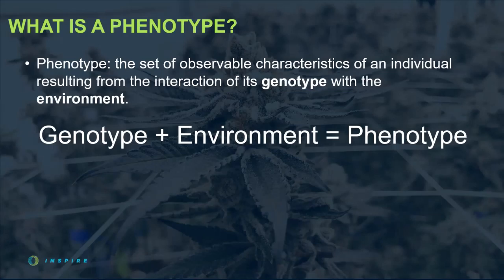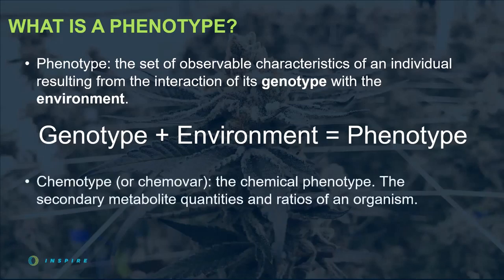Another nuance is the word observable in the definition, which doesn't mean just with the naked eye. It can also mean traits made visible by some technical procedure, like in a laboratory. An example in humans would be blood typing — you can't see it with the naked eye, but it is a phenotype. In cannabis, the cannabinoid and terpene profiles you see on lab reports are observable phenotypes. To describe the unique chemical expression of the plant, we use the term chemotype, or sometimes chemovar, which is the chemical phenotype — the cannabinoid and terpene quantities and ratios a specific cannabis phenotype produces. Currently, there are about five broad classes of cannabis chemotypes based on the dominant cannabinoid produced.